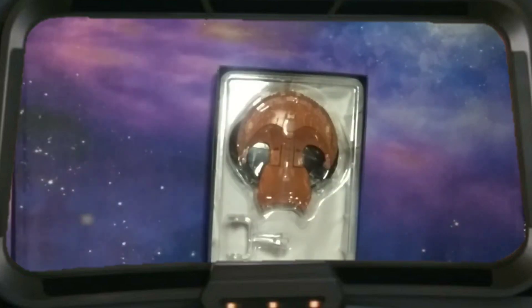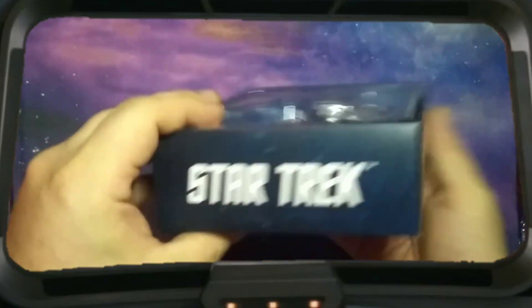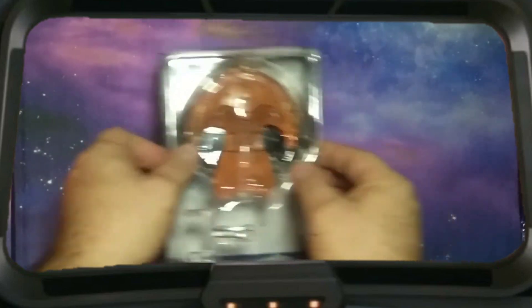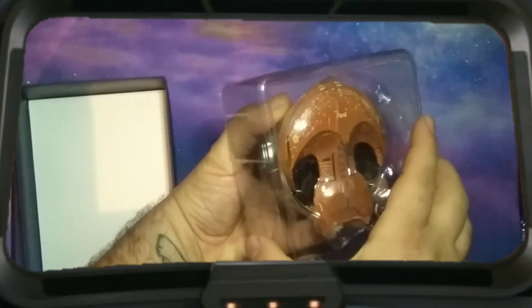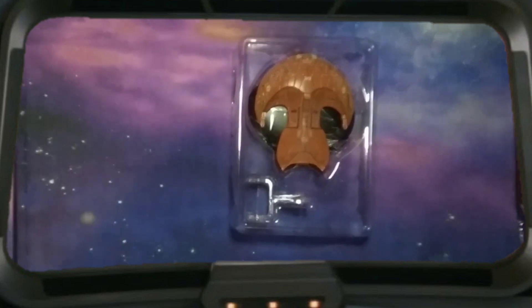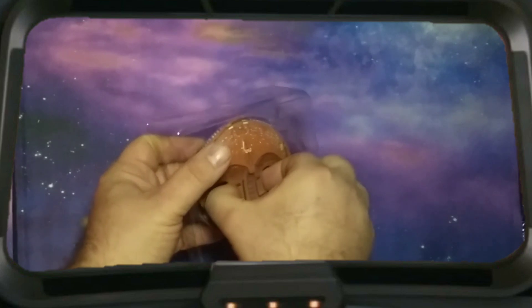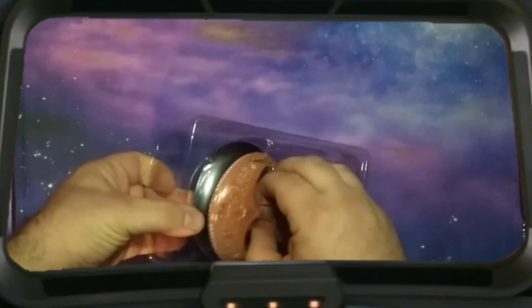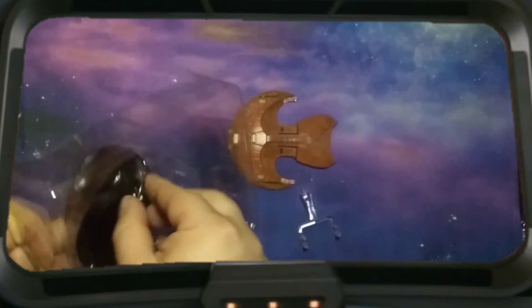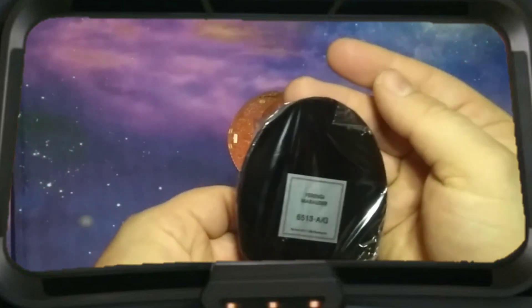Alright, so let's get to the model itself. The usual cardboard and plastic packaging. There's the base for the Ferengi Marauder.